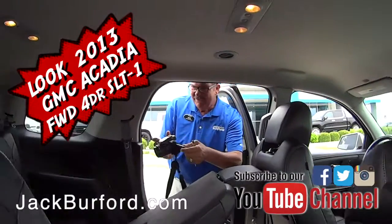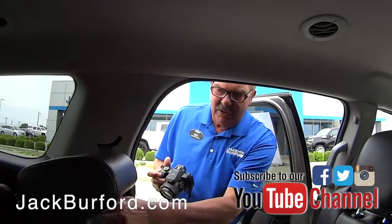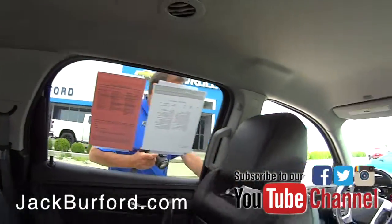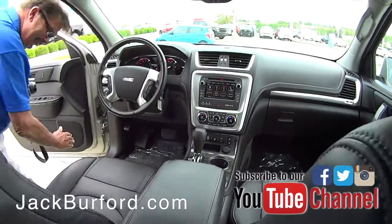I got Greg in the back seat! Greg, what about this vehicle? Hey Randy, we recently took this in on trade. Let me turn the radio off. Oh, you're going to turn the radio off? What's playing? American woman. All right.